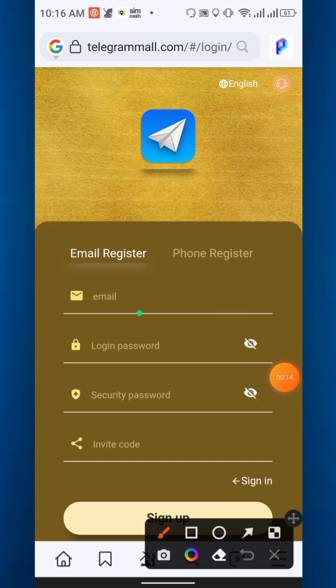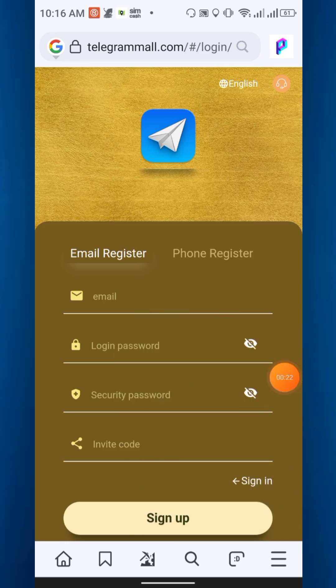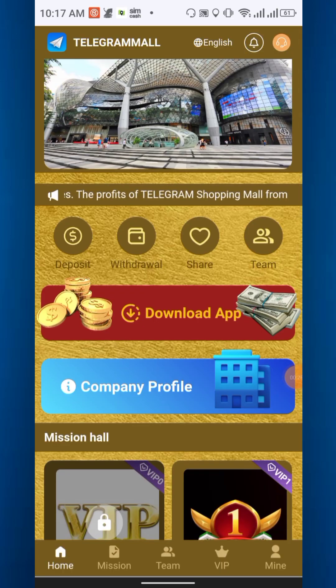Simply enter your email, login password, and security password. The invite code will auto-generate. Then click sign up. This is the home page where you can see deposit, withdrawal, share, and team options.